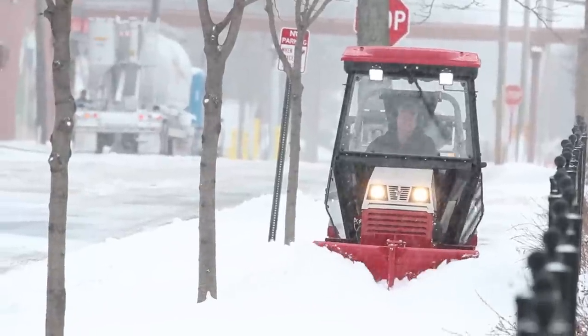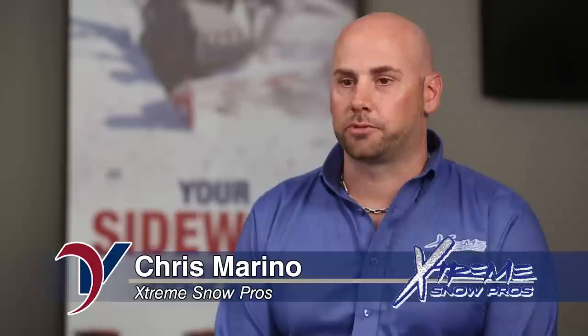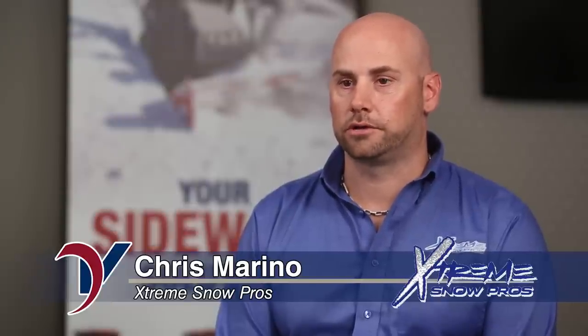I'm Tim Gibbons, President and CEO of TSI Snow in Chicago. My name is Chris Marino from Extreme Snow Pros. We're located out of Mawa, New Jersey.